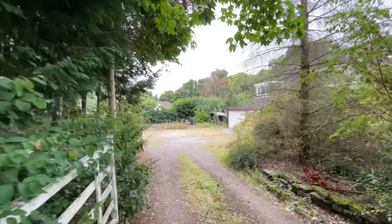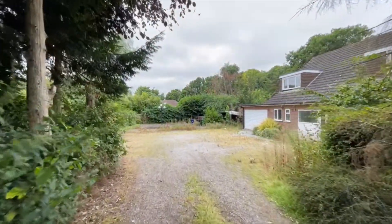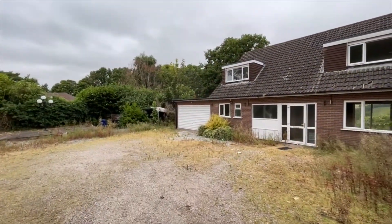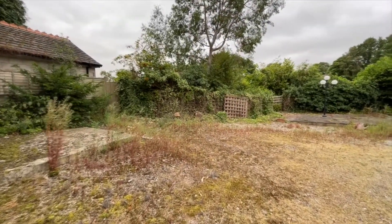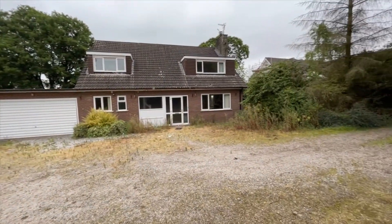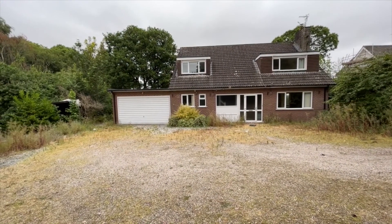Up to this point we've approached Longacre along a winding shared driveway from Manor Road. Now we're in the extensive driveway and parking area at the front of Longacre itself. There are properties around us but largely they're concealed.